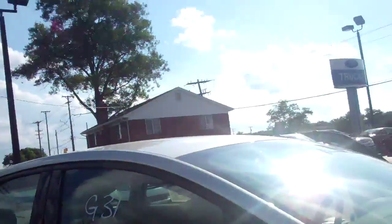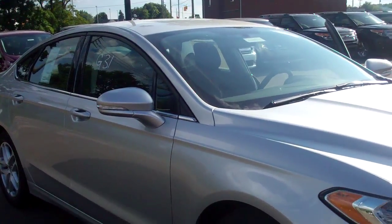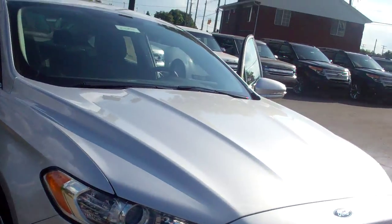Hi, Donna Zaner here from Skelnick Ford in Lake Orion. I have here a beautiful Fusion SE in Ingot Silver Metallic.